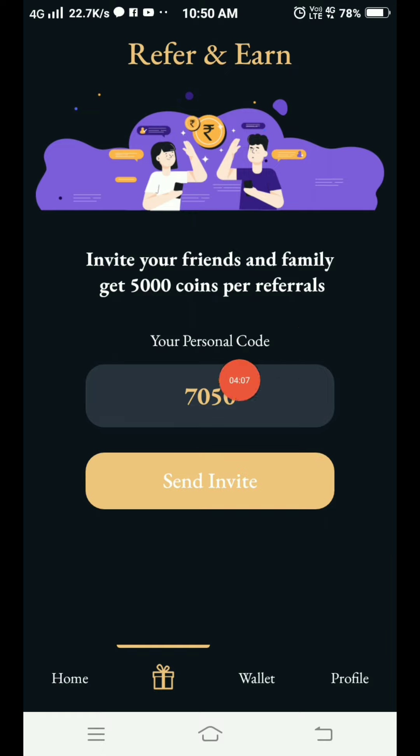You can also invite your friends and family to get 5000 coins per referral. If you want to see my refer code, you will find the link in the description box and get an extra bonus.